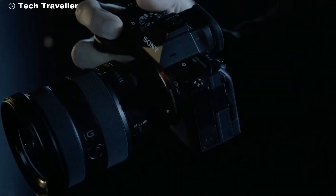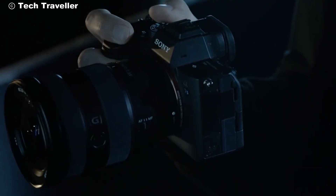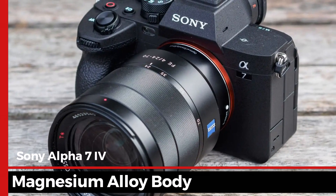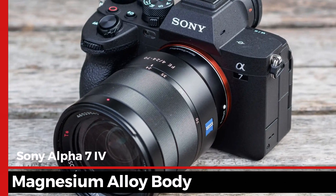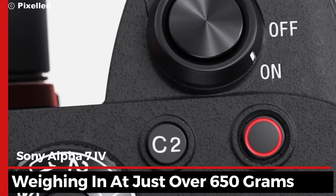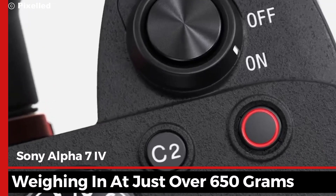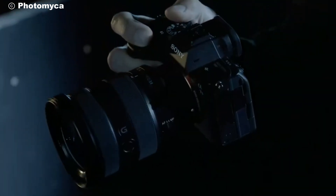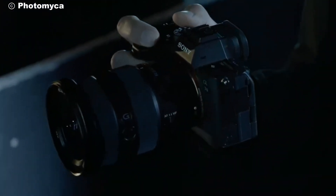Is this the ultimate camera for professionals and hobbyists alike? Let's find out. The Sony Alpha 7 IV boasts a robust magnesium alloy body that feels incredibly solid and premium in hand. Weighing in at just over 650 grams, it's surprisingly lightweight for a full-frame camera, making it ideal for both studio shoots and on-the-go photography.